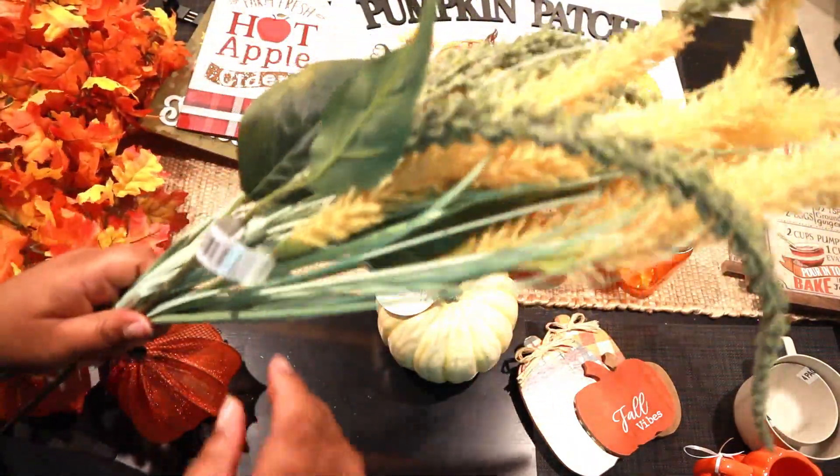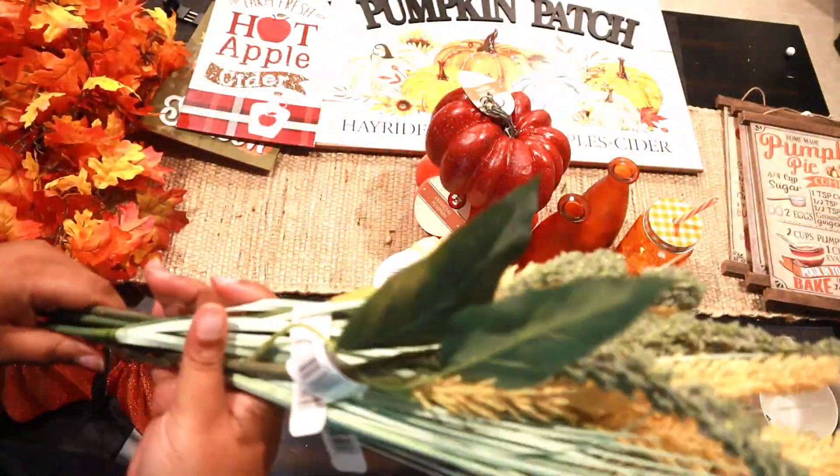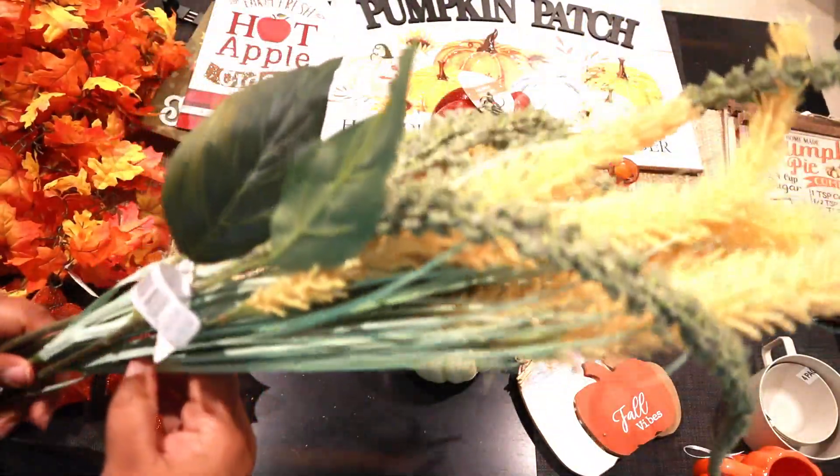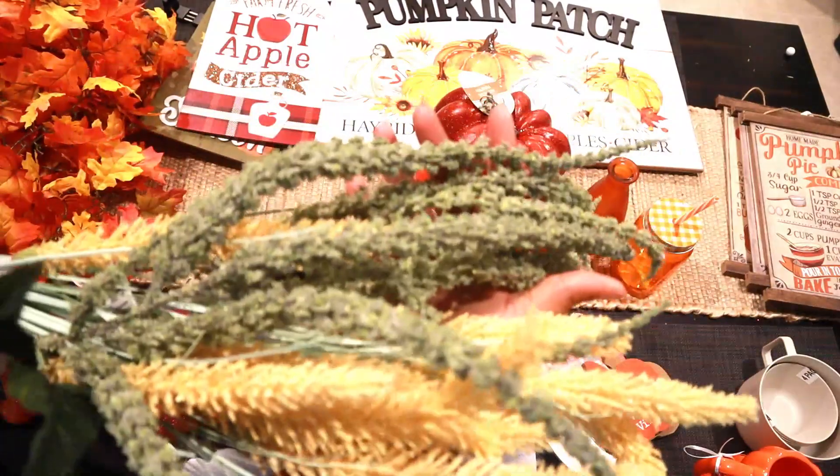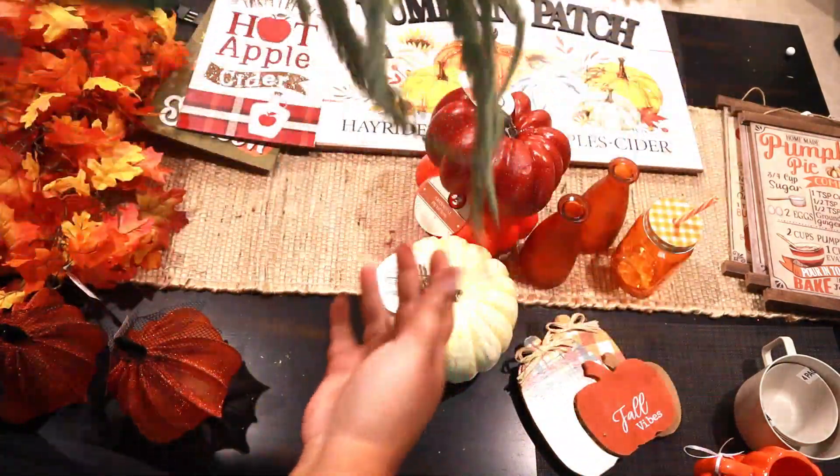The next place we went to is Joann's, and they had all of their spring and summer florals on sale — like 70 to 80 percent off. I picked up a bunch of these to go into the fall tree. I thought these were really nice.